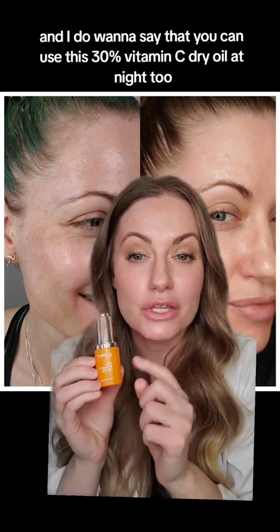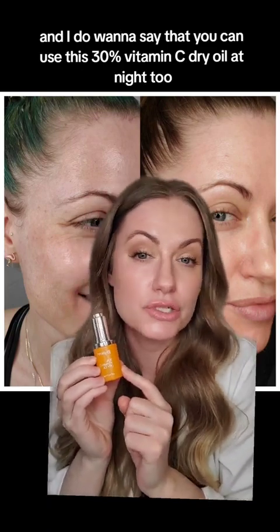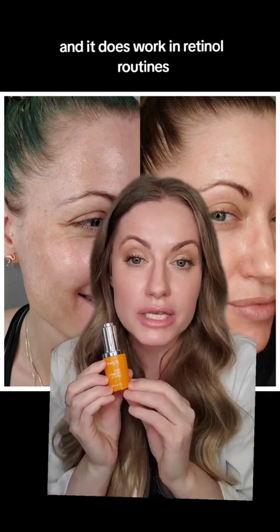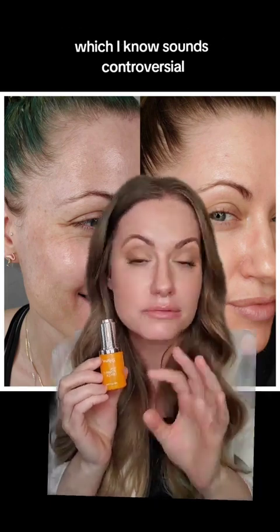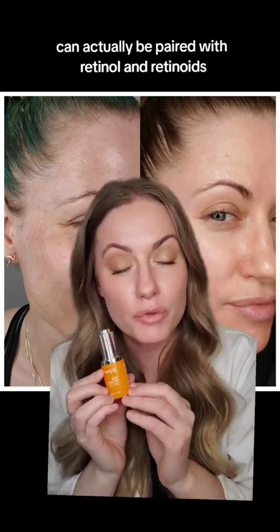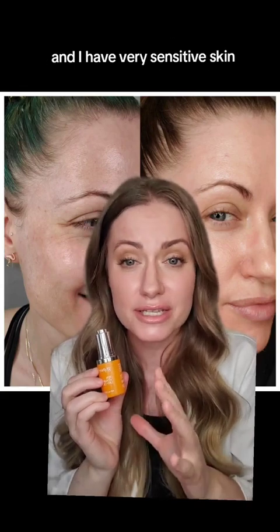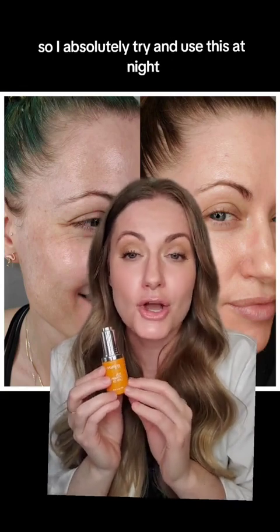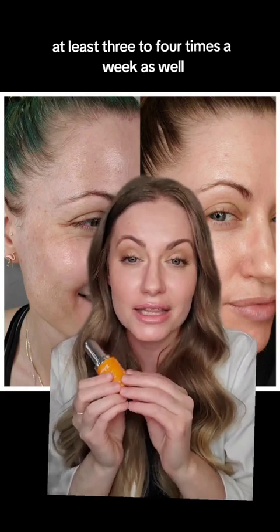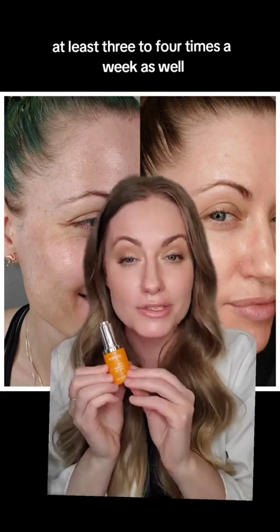I do want to say that you can use the 30% vitamin C dry oil at night too, and it does work in retinol routines — which I know sounds controversial — but this specific type of vitamin C can actually be paired with retinol and retinoids. I have very sensitive skin and it works for me, so I absolutely try to use this at night at least three to four times a week as well.